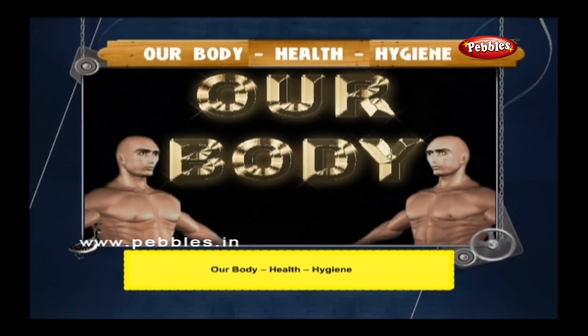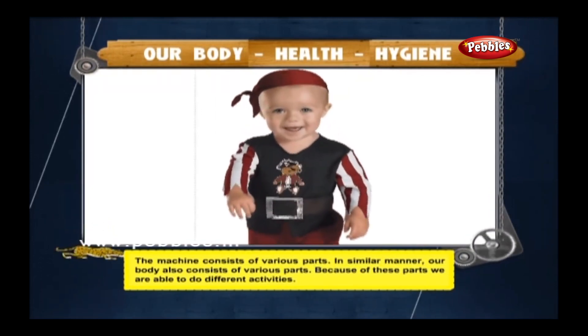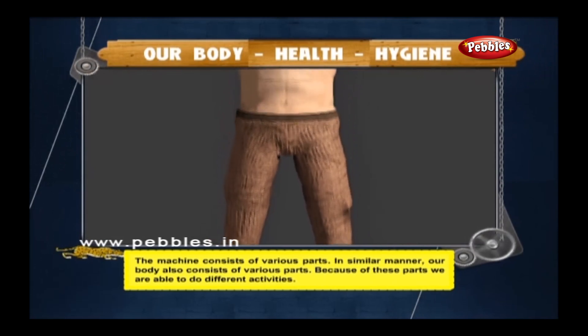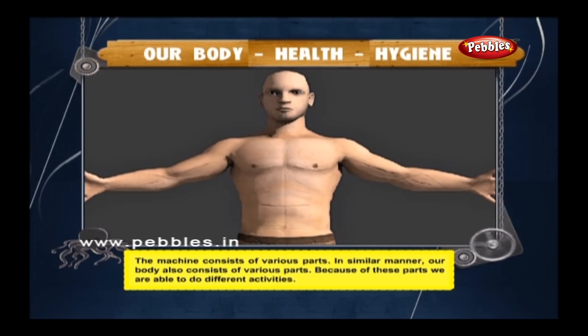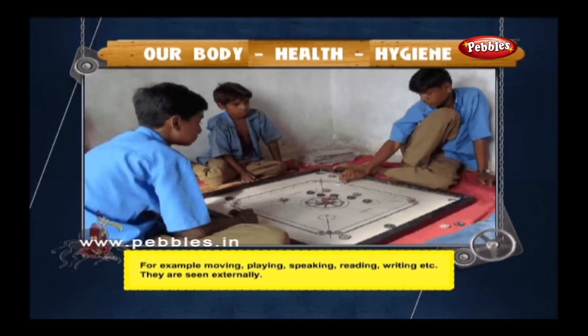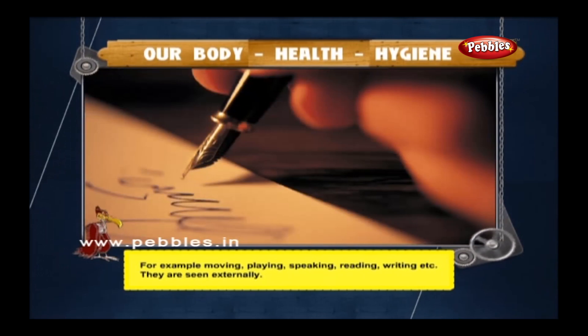Our body, health, hygiene. Just as a machine consists of various parts, our body also consists of various parts. Because of these parts, we are able to do different activities — for example, moving, playing, speaking, reading, writing, etc.